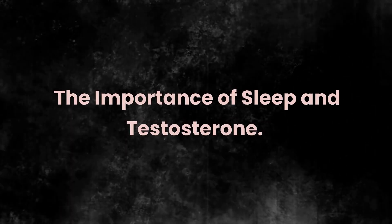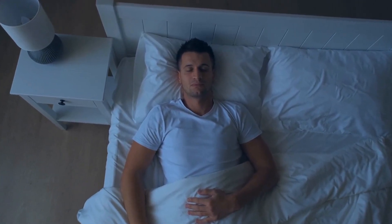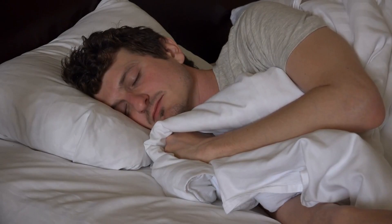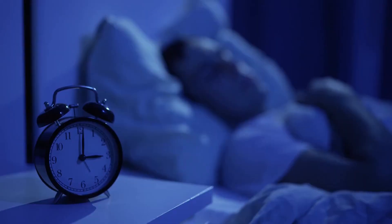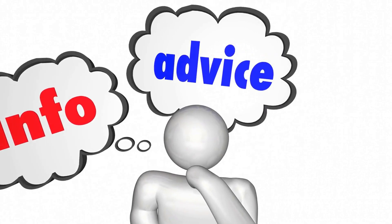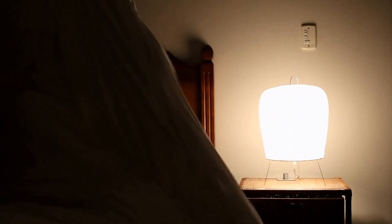The Importance of Sleep and Testosterone. Adequate sleep is crucial for maintaining optimal hormone production, including testosterone. Most testosterone is produced during sleep, particularly during the deep, slow-wave sleep stages. Sleep deprivation and poor sleep quality have been linked to reduced testosterone levels and various health issues. For most adults, seven to nine hours of sleep per night is recommended for optimal health and well-being. To improve sleep quality and support healthy testosterone levels, consider the following tips: establish a consistent sleep schedule by going to bed and waking up at the same time each day, even on weekends.